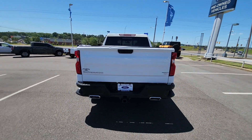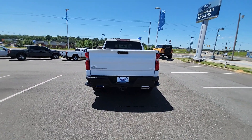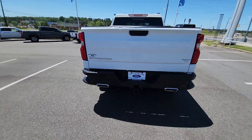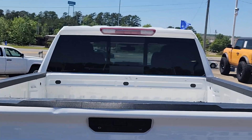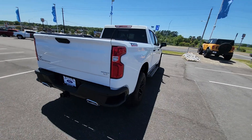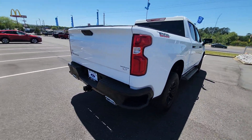This is the LT version — the Trail Boss comes in LT trim, and the Custom LT is going to be the higher trim level. You do have dual exhaust in the back and a power slider rear window back there as well. On the other side there are no scratches — this vehicle is in perfect shape.